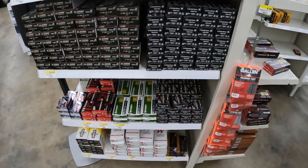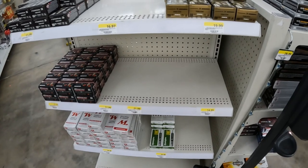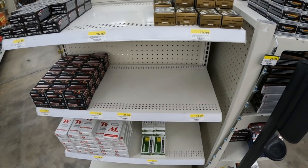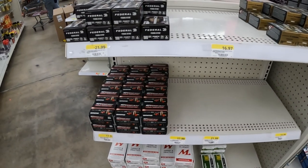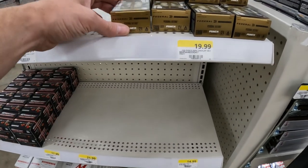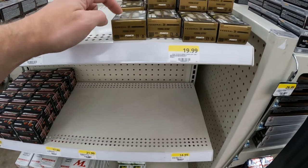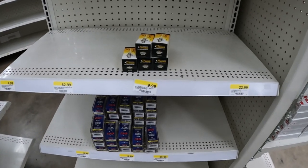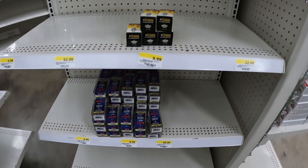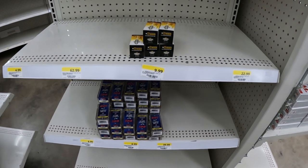They got a bunch of 40 Punch FMJ, tons of 40 in here. Looks like a little bit of 9mm Punch here - I don't think that was in here last time I came. They got the old style still and the new style; it's the same exact stuff and the older one is 20 bucks versus 22 bucks. There's a few boxes of 22 mag here for $9.99 and then some Stingers for $8.99. I'll probably grab that magnum for sure.